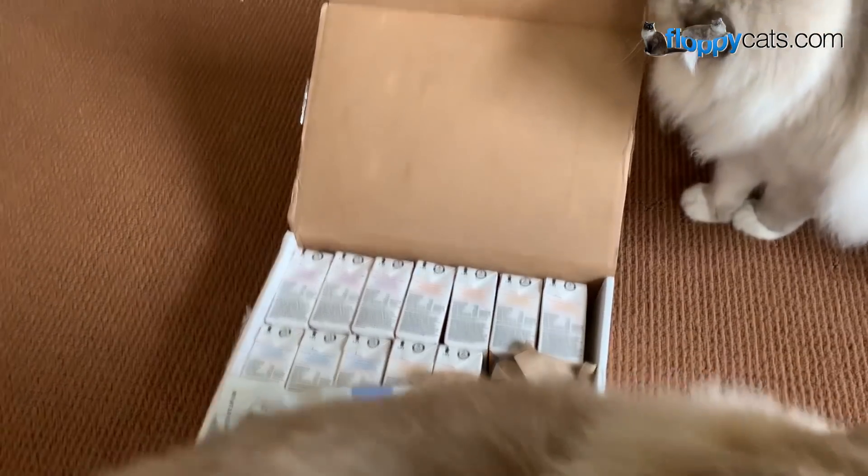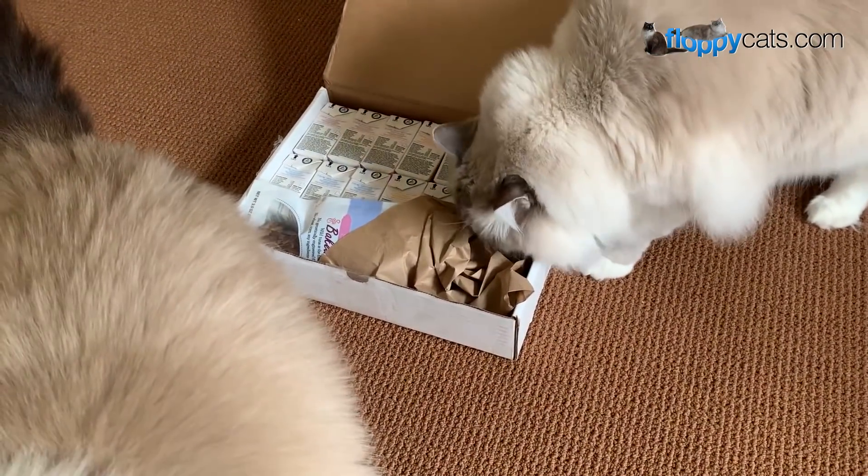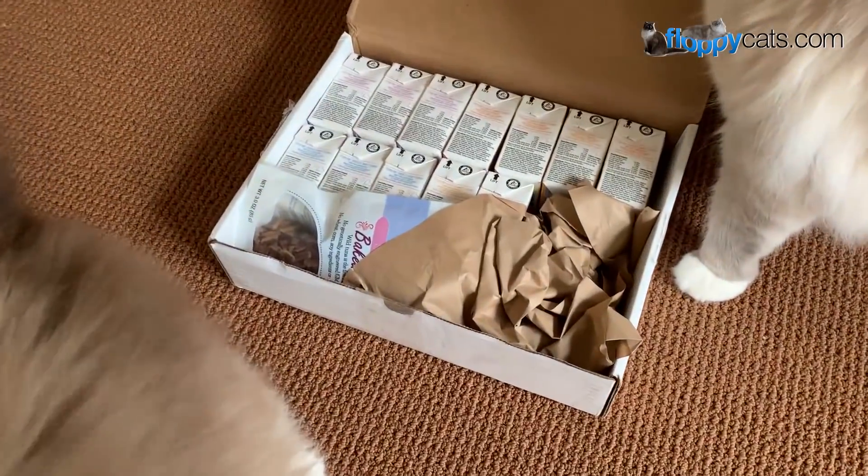We got something new in the mail today — floppy caters — and this guy is super ready to go outside, so I'll try to make it quick. This is a food that one of our readers told us about.